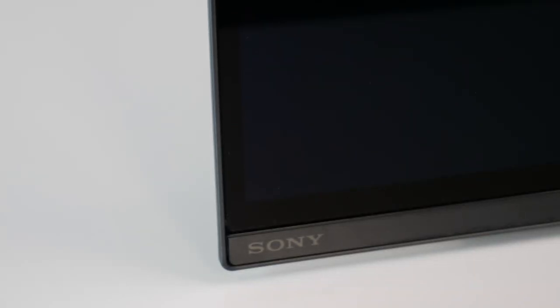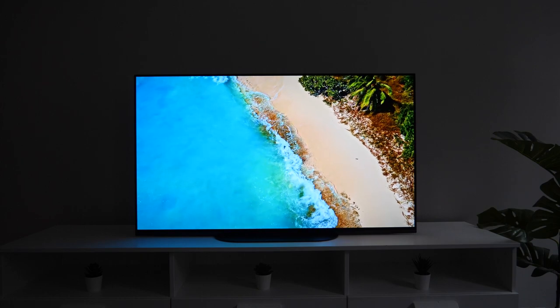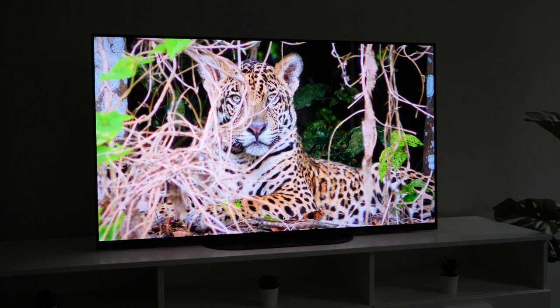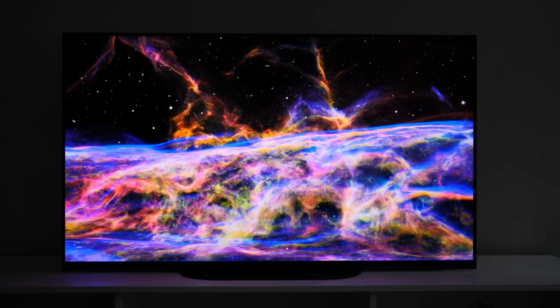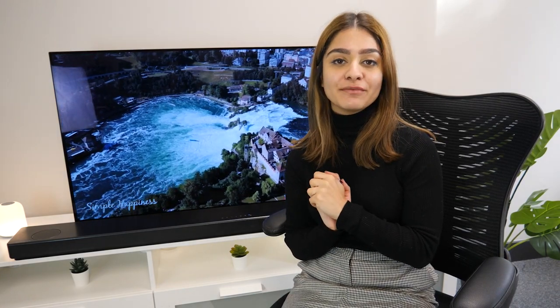Both of these TVs have many similarities and have been optimized for gaming on the new gen consoles, but there are some differences. The Sony is slightly more expensive and has a main focus of impeccable visuals, featuring 4K upscaling, object-based super resolution, dual database processing, super bit mapping, HDR, and Dolby Vision support. It also has an unusual sound system whereby the sound comes from the actual place on the screen, and it can up-convert audio to make it even clearer.